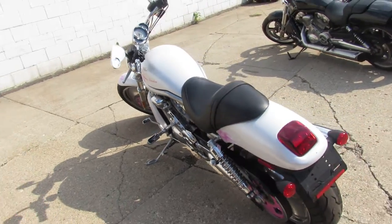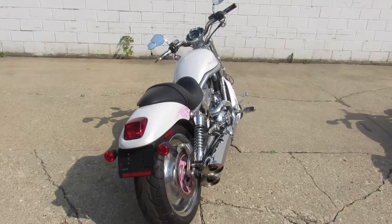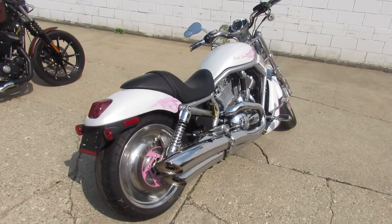Give us a call, we'll get it done for you. 810-648-9500, or check them all out at ApprovalPowerSports.com.